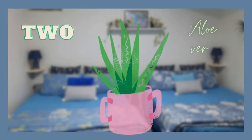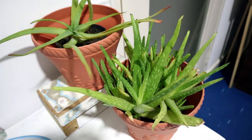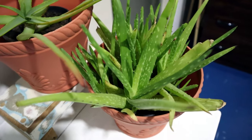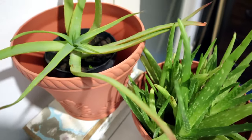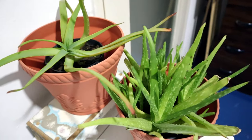Aloe vera is another bedroom plant, as it releases oxygen at night and absorbs the carbon dioxide we breathe out, making it perfect for our sleep environment. Excess oxygen in the environment is great for our sleep. It filters indoor air during the day and night, and it's a popular indoor plant that requires minimal watering.